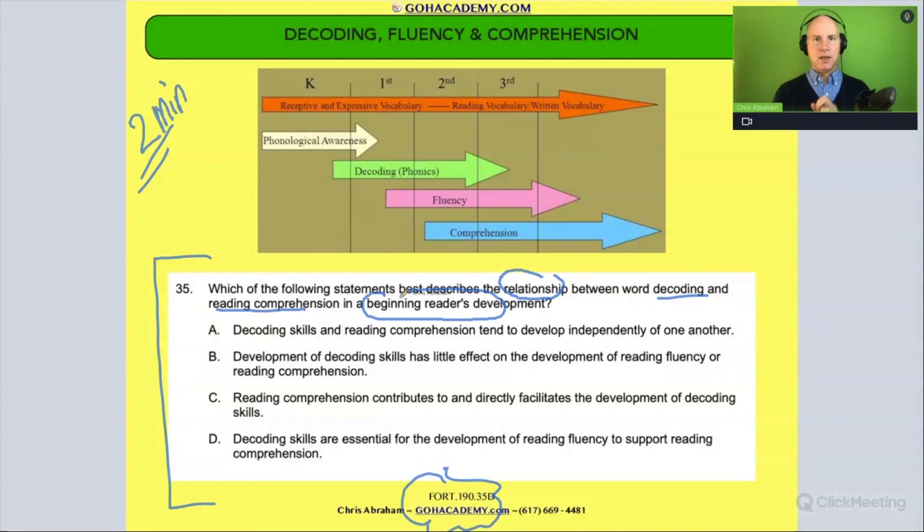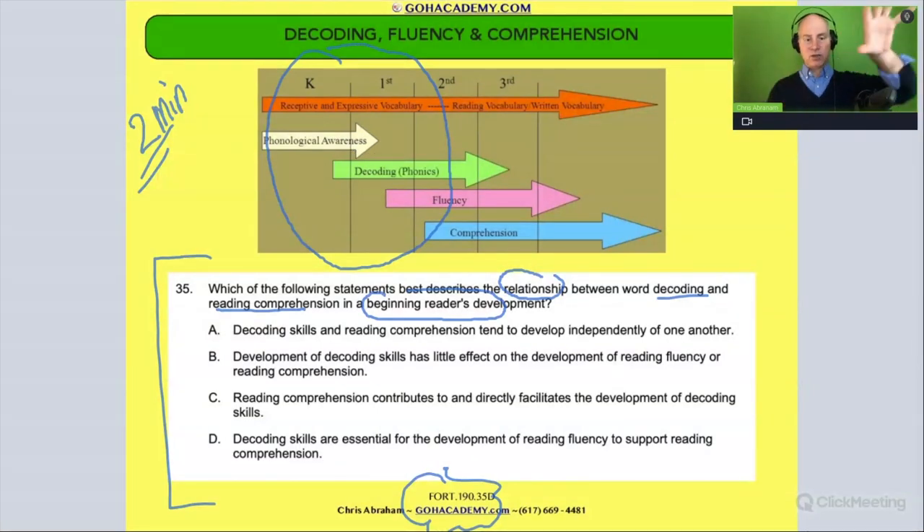Who's that? We think of a beginner reader — all these students would be considered beginner readers. This is the beginner reader zone: kindergarten, first grade, maybe even second grade. We have this beginner reader zone right here, and they're talking about the connection between decoding and comprehension.